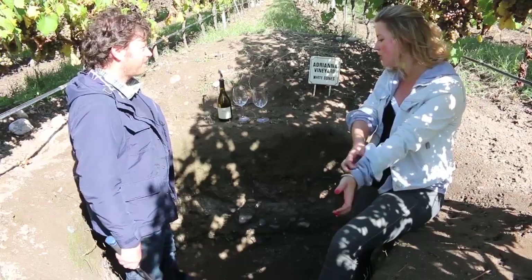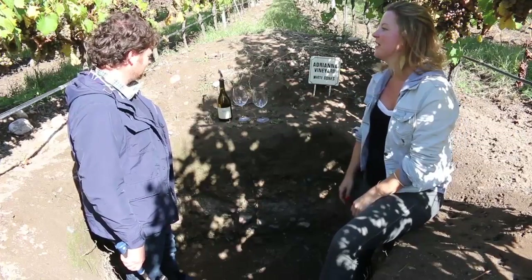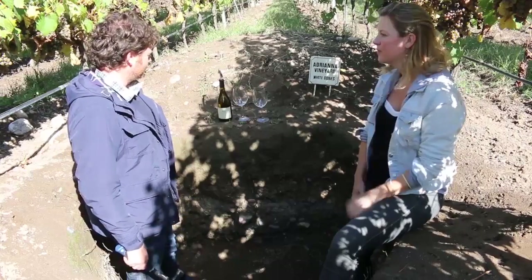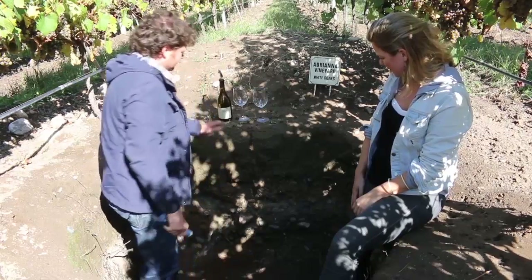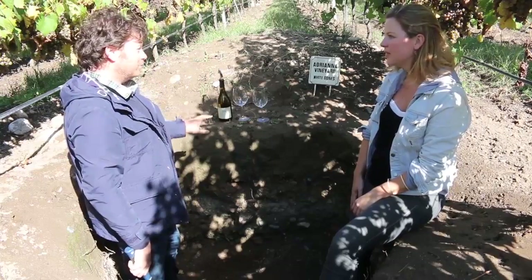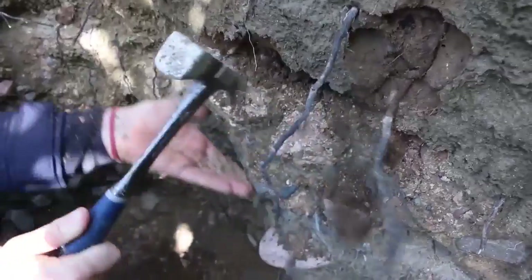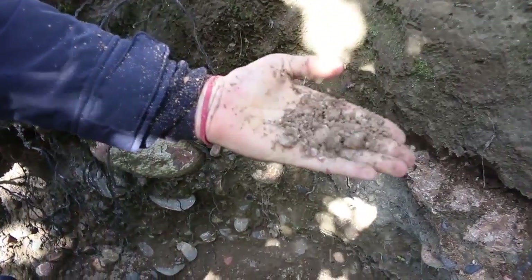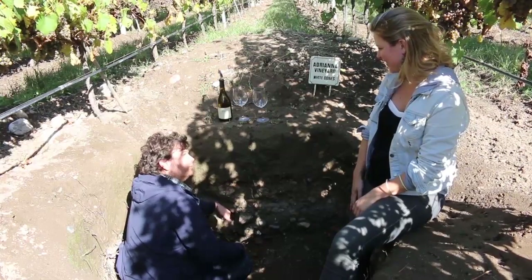So this would be the kind of old maritime shells which create a kind of graveyard. Exactly. In this small parcel where we take the fruit for White Bones, we have a layer of sand deposited more recently by the wind. And then we have the limestone, which is very light in color, like white. It has a lot of calcium carbonate, deposited over sand and some stones. And this is what gives the special character to White Bones Chardonnay.